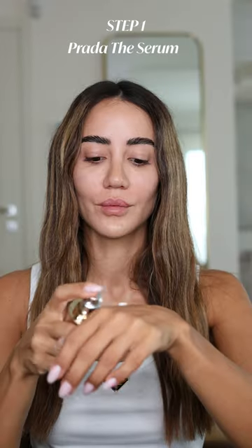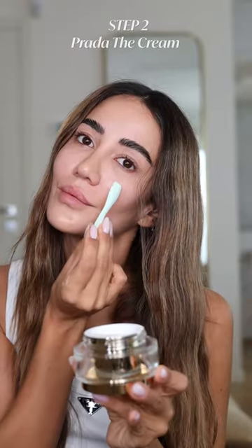Today we're getting ready for the Prada show and I am so excited because I got to try the Prada beauty products. They are all that everybody's talking about right now.